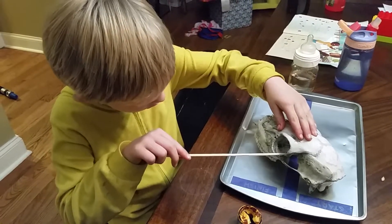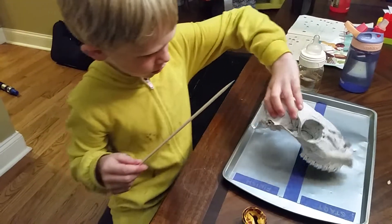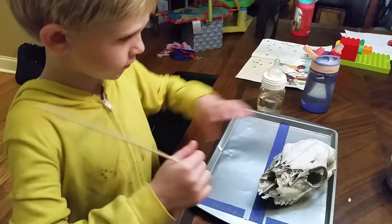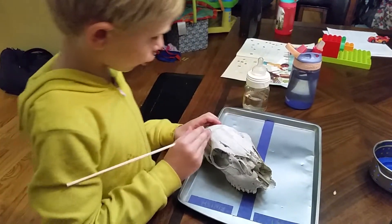Did you bid for it, find it, or did they just give it to you? I found it. Next to the railroad tracks. There's holes in it.